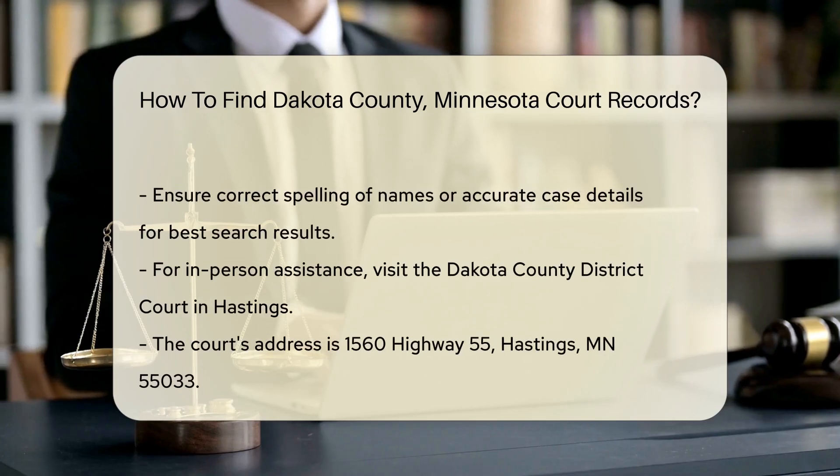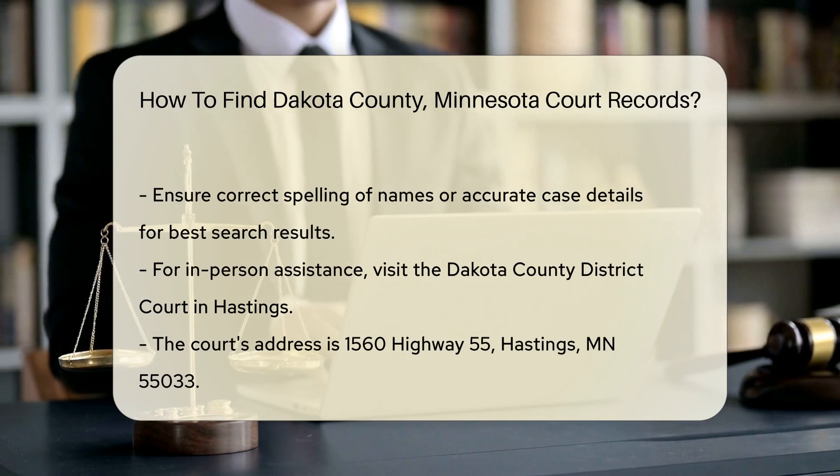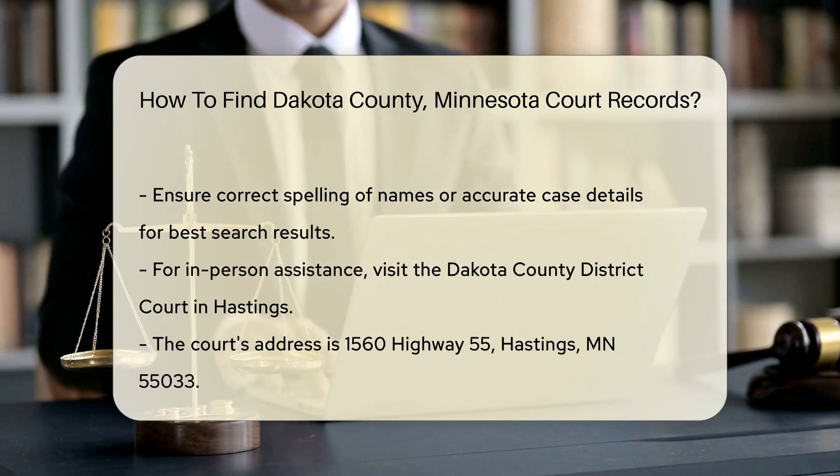This tool allows you to search by name, case number, or citation number. Make sure to have the correct spelling of the name or the specific case details to yield accurate results.